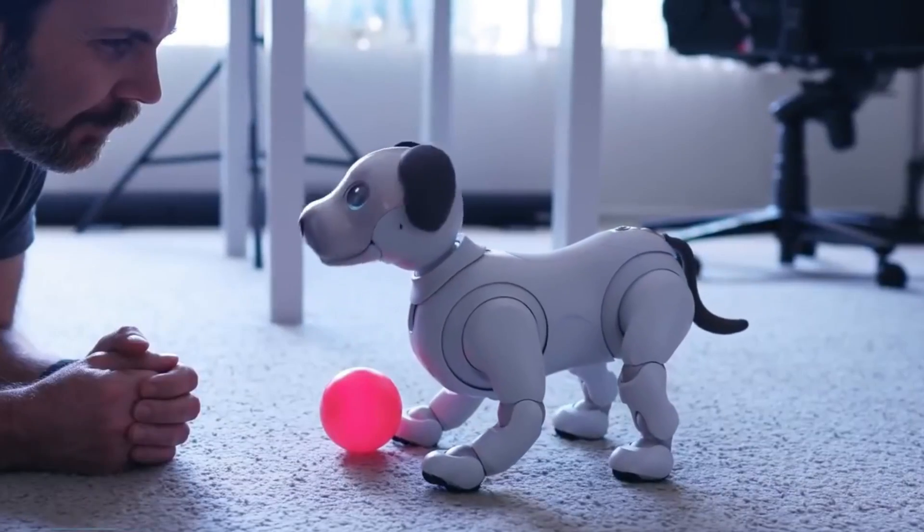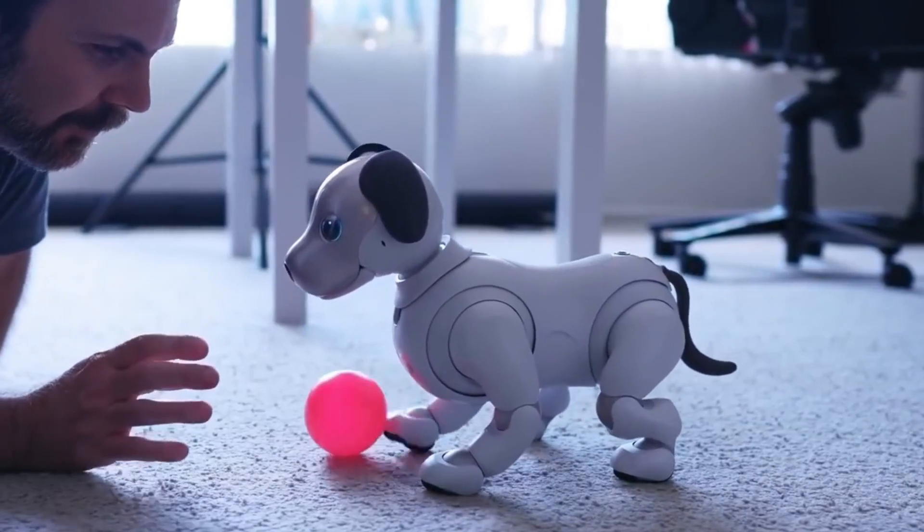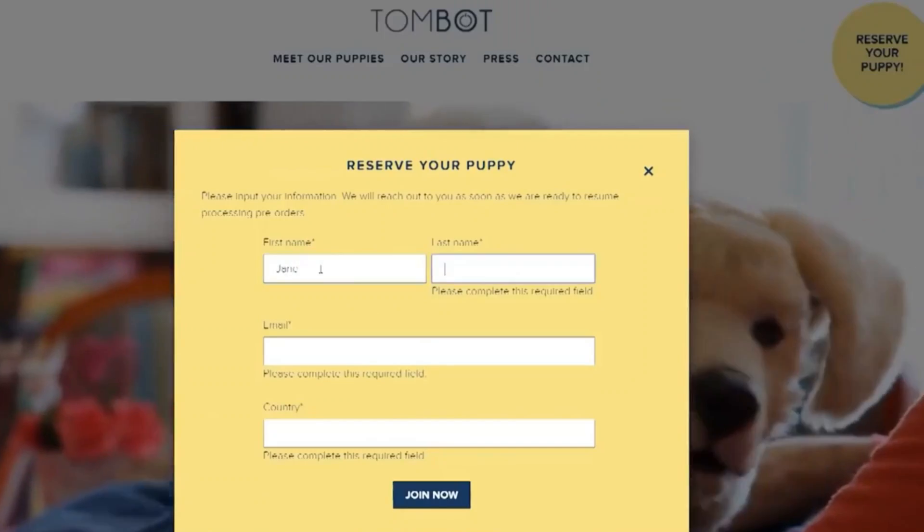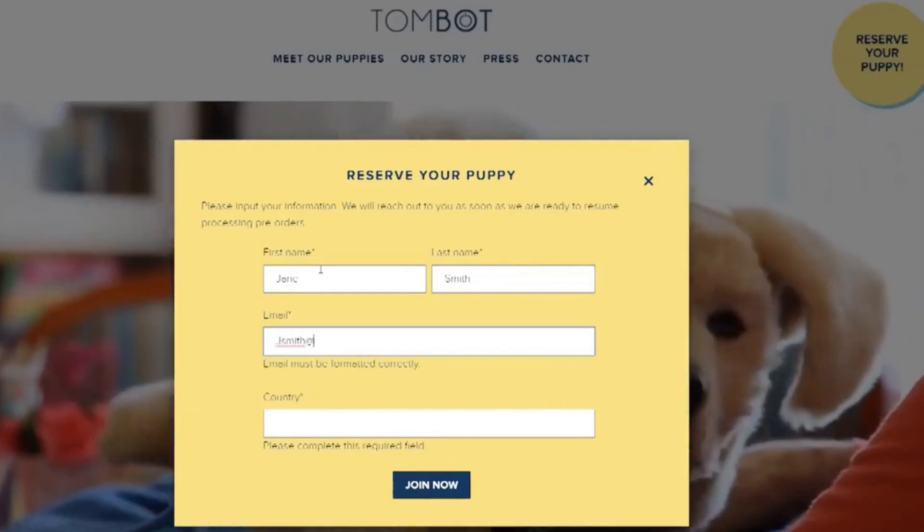The only requirement is to recharge her before her battery depletes. It's possible to acquire one through a Kickstarter campaign initiated to fund the commercial production of Tombot, with supporters able to acquire one for $450.